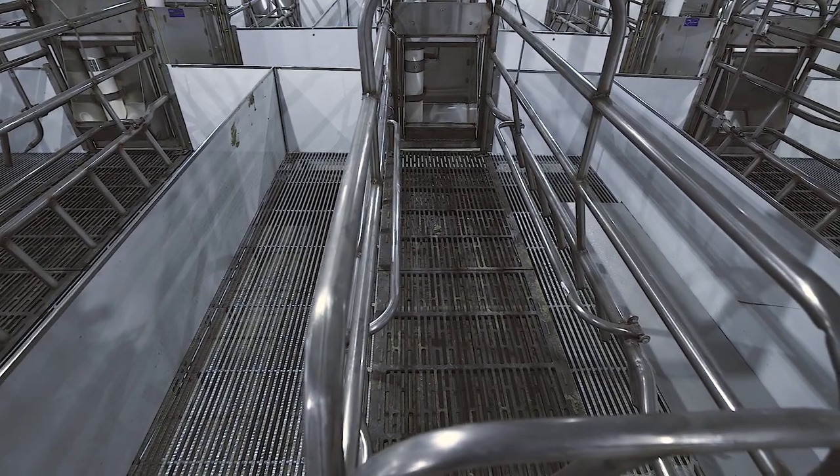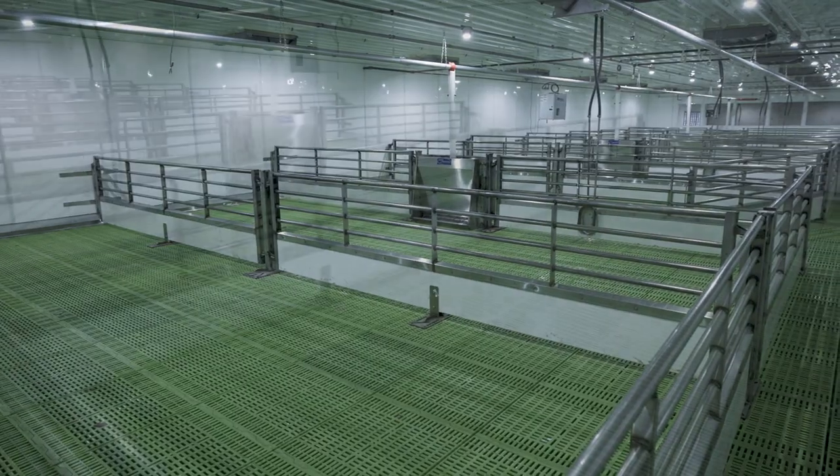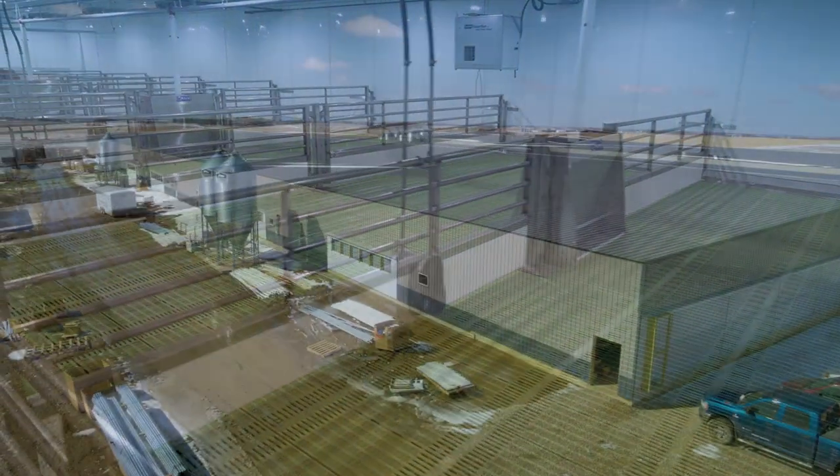The cast iron flooring helps keep the sow cool while the galvanized floor has a heat mat for the piglets to stay warm in their own heat zone. The wean pig holding room functions as a miniature nursery and is designed with plastic flooring that is gentle on the piglets' feet while providing warmth.